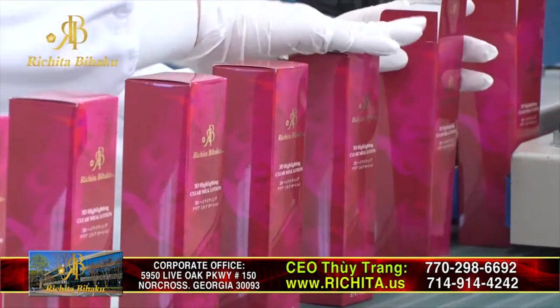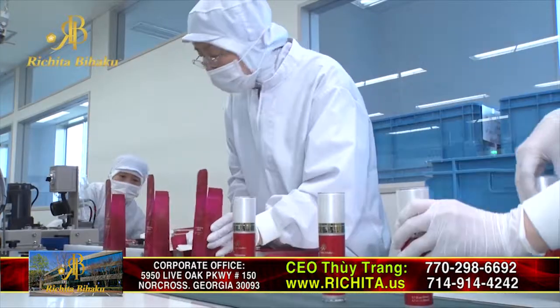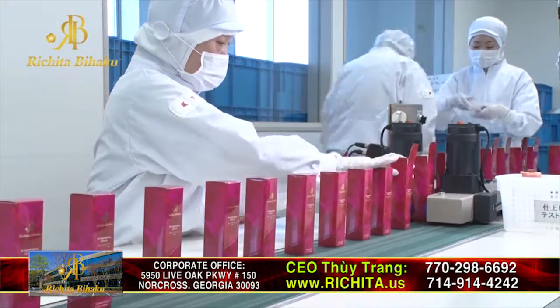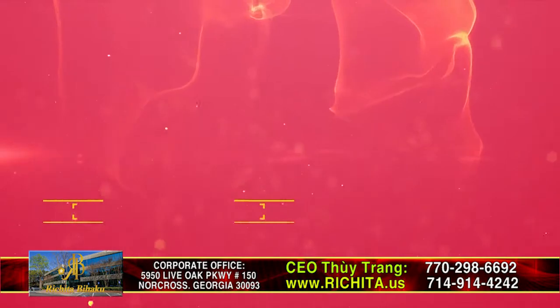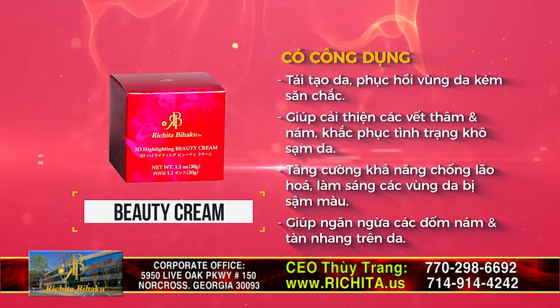Richita Skin Care products made in Japan have the following benefits: nourishes the stem cells in the skin, enhances skin cell regeneration, helps prevent melasma and freckles, hydrates the skin from inside resulting in long lasting moisture, reduces fine lines and wrinkles, improves damaged skin surface, and skin complexion appears brighter, healthier, and more beautiful.